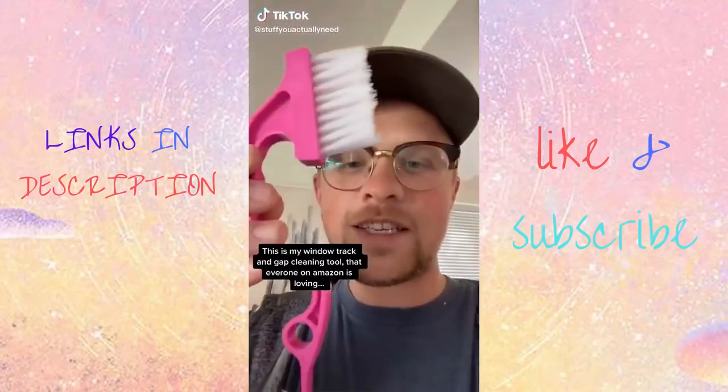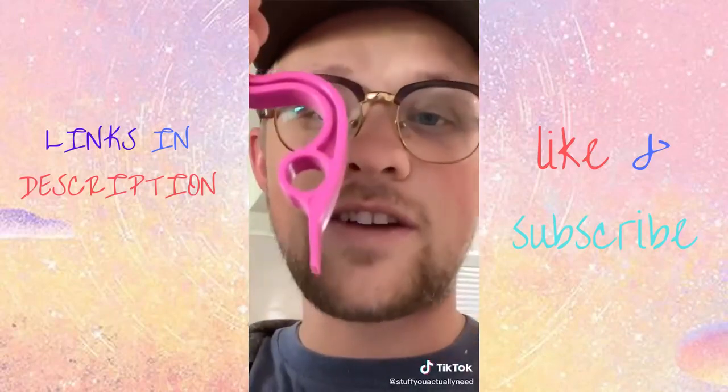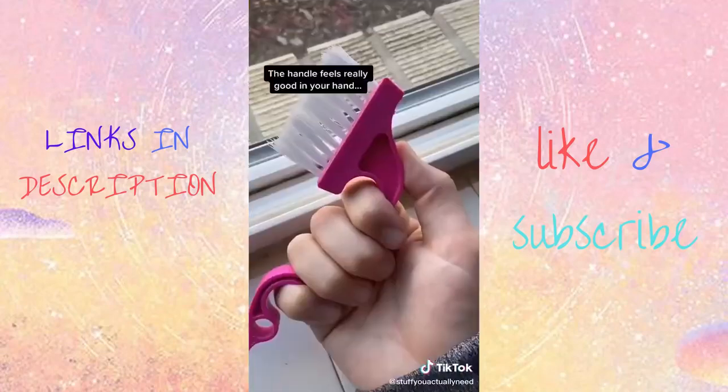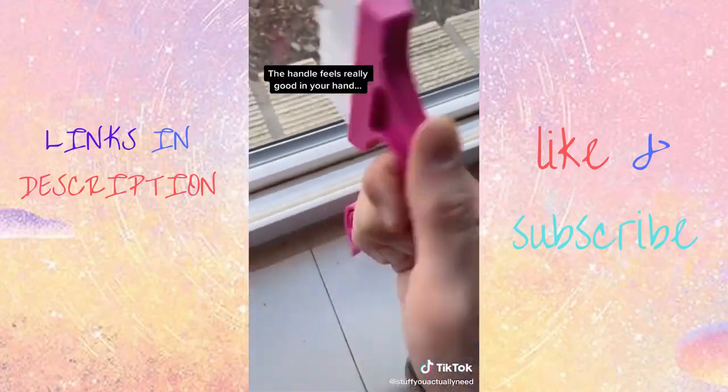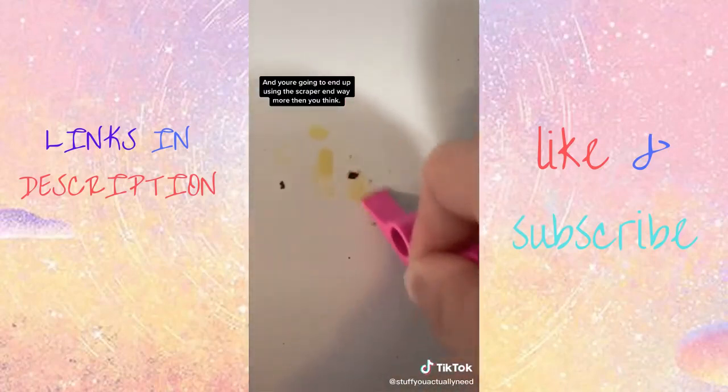Stuff you actually need. This is my window tracking gap cleaning tool that everyone on Amazon is loving, mainly because it's so good at cleaning tight spaces like the window track. The handle feels really good in your hand and you're going to end up using the scraper handle way more than you think you would.